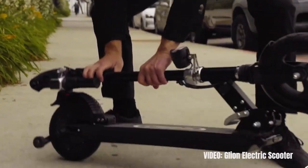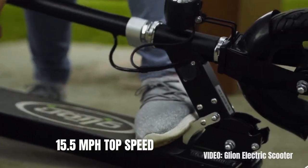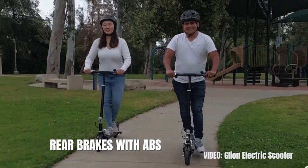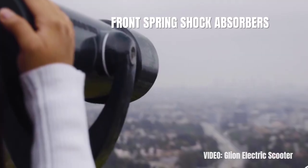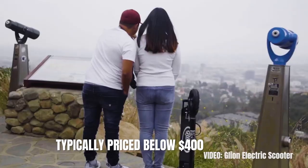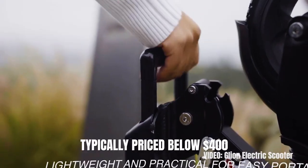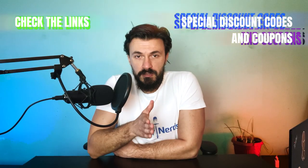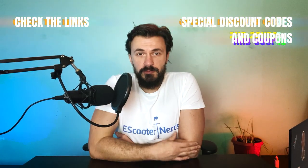The scooter has a top speed of 15.5 miles per hour and a range of 15 miles. It comes with rear brakes with ABS, as well as front spring shock absorbers. The Glion Dolly is typically priced below $400, and for that price you get one of the most popular and tried and tested solid tire scooters. Check the link in the description to buy it from the best possible place online.